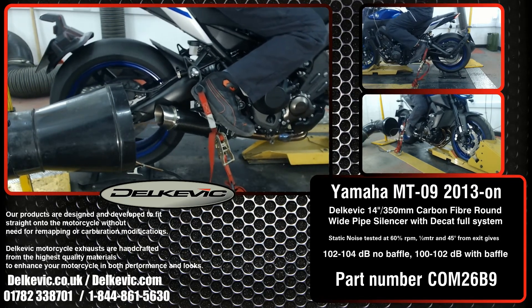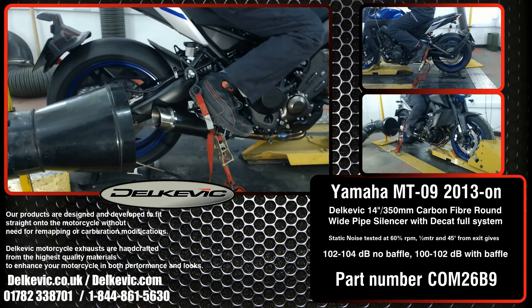Using motorsport testing protocol, noise levels are 102 to 104 decibels without the baffle, and 100 to 102 decibels with the baffle.